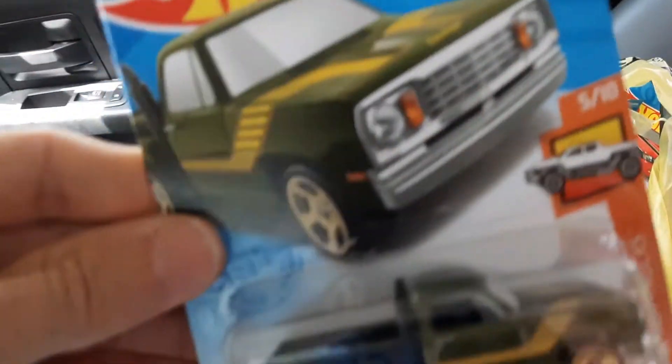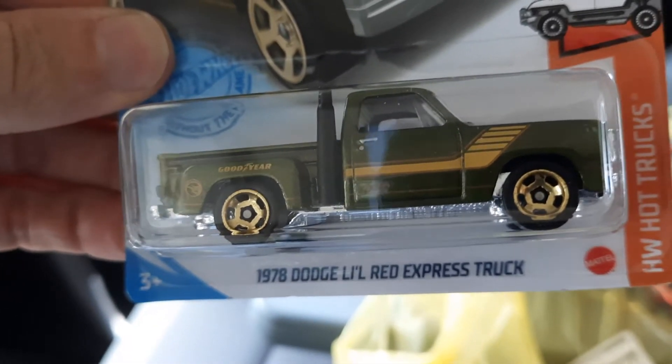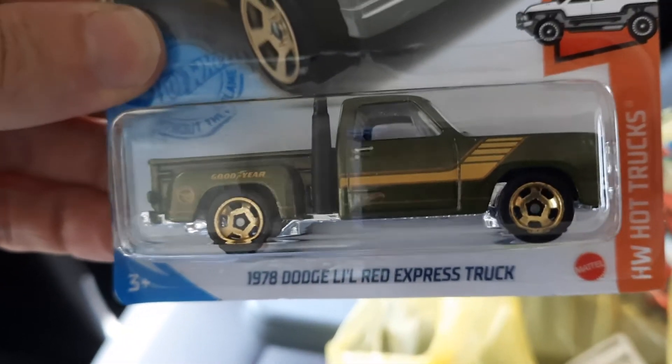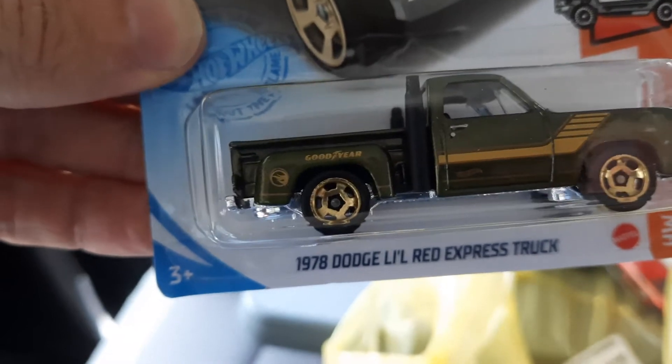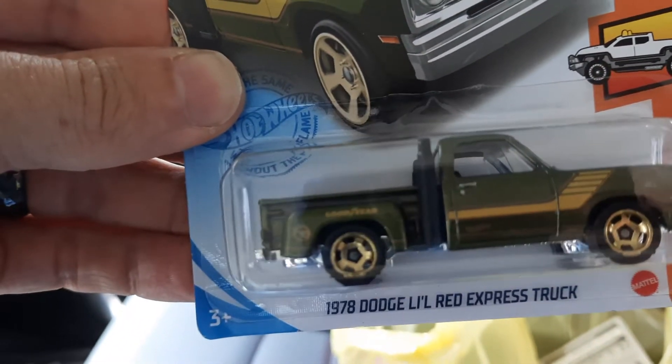Next up is the 78 Dodge Little Red Express truck, and it is the Treasure Hunt truck. I've been looking for that one too and finally got it. How about that?